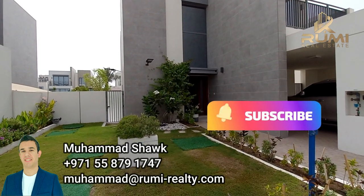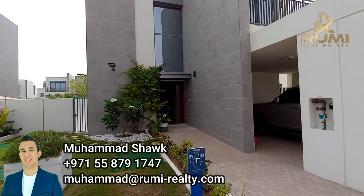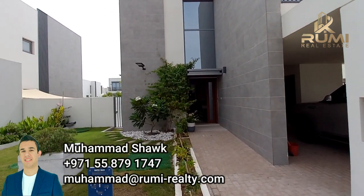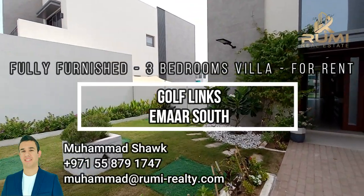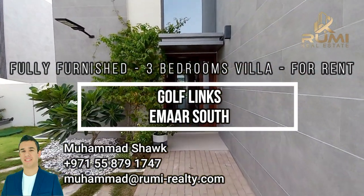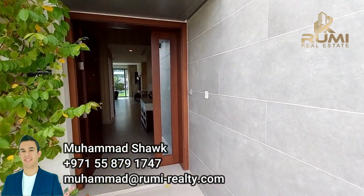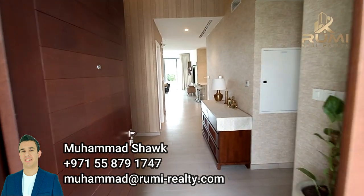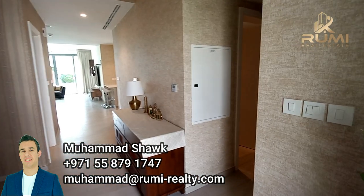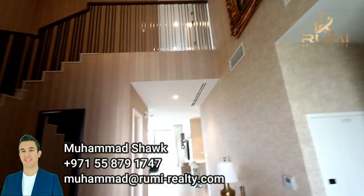Hello and good morning everyone. Today we are touring this beautiful three-bedroom villa that is fully furnished in Golf Links, Emaar. This house is available for rent. The owner has done magnificent work in terms of upgrading the villa and extending it, and that's all you will see in the video. It's also fully landscaped.